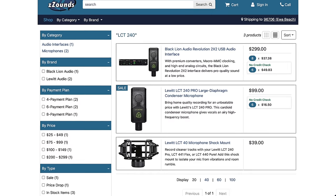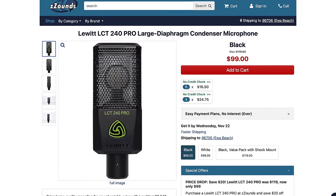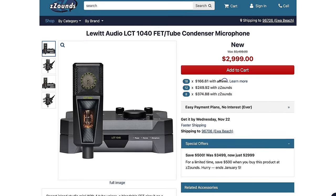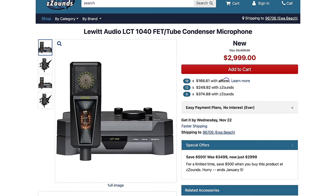Ready to upgrade your mic? Lewitt makes high-quality mics and they're on sale — the LCT 240 is only $99, the lowest price it's ever been. The LCT 1040 is on sale too, though that one's a bit pricier. As for Beyerdynamic DT 770 headphones — I don't see a good discount on them yet, I'll keep an eye out.